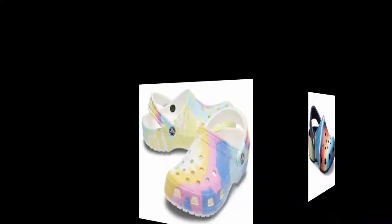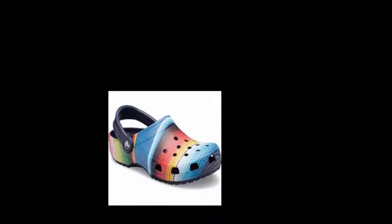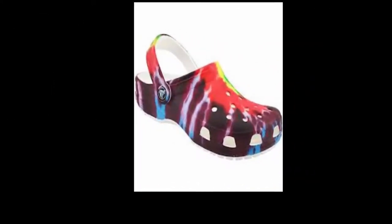ASIN: B0834R97GF. Date first listed on Amazon: March 26th, 2018. Amazon bestsellers rank: number 60 in clothing, shoes, and jewelry. Number 21 in women's clogs, number two in men's mules and clogs, number one in women's mules and clogs. Customer reviews: 4.8 out of 5 stars from 2,576 ratings.